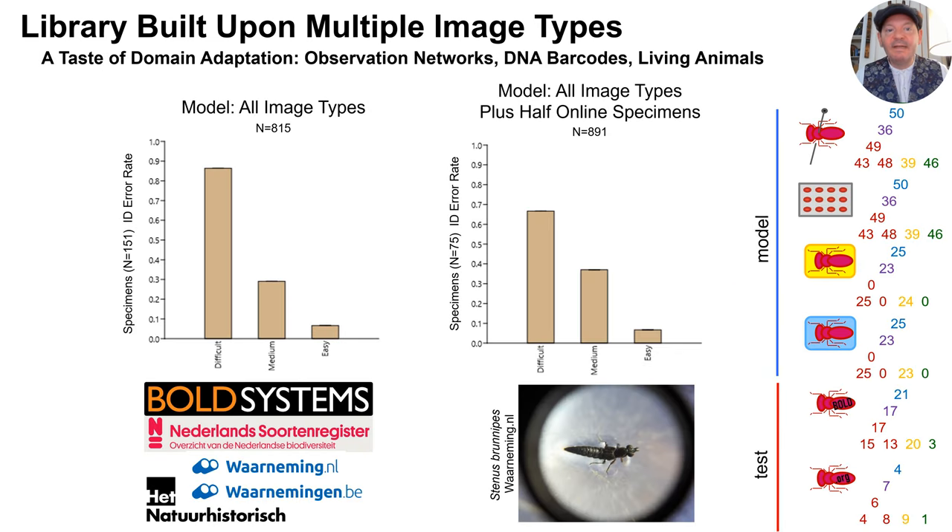Extending this idea, we downloaded images of our seven species from some popular Dutch and Belgian human observation sites, as well as the BOLD DNA barcode database, supplemented with some images provided by the Natural History Museum in Rotterdam. This collection of test images is quite variable in both character and quality. The results, especially for the difficult category, are not very encouraging. However, when we split the library in half and used part of it for training, the accuracy for the difficult species does improve somewhat. But clearly, dealing with freewheeling collections of images such as these is going to be a challenge.